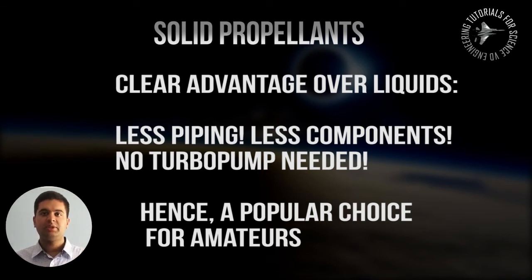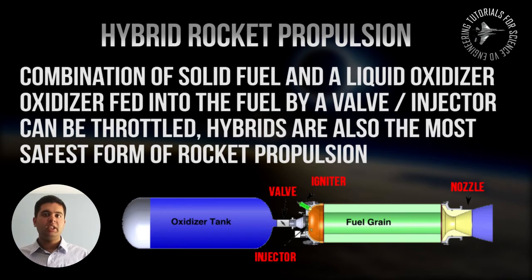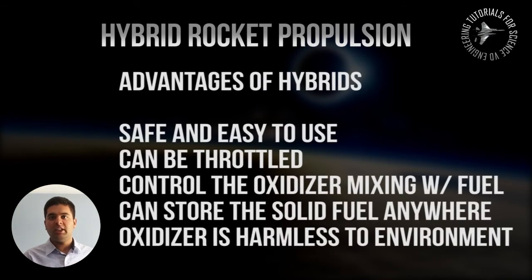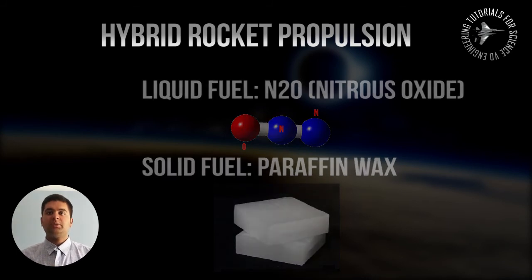Hybrid rockets are very popular because they use a solid fuel and a liquid oxidizer. Virgin Galactic, the company formed by Sir Richard Branson, is building their SpaceShipTwo spacecraft for commercial space travel using a hybrid rocket system, because it is very safe and you can control its speed via a valve that regulates how much liquid oxidizer is injected into the solid fuel. These rockets are very safe because the solid fuel can be stored for long periods, and the liquid oxidizer — one example is N2O, nitrous oxide — is very safe and easy to store. The most popular solid fuel used is paraffin wax.